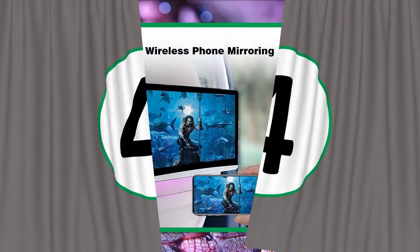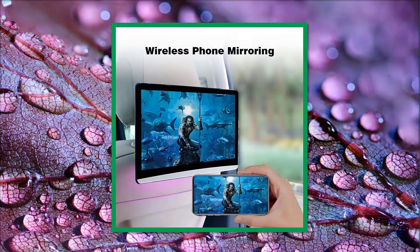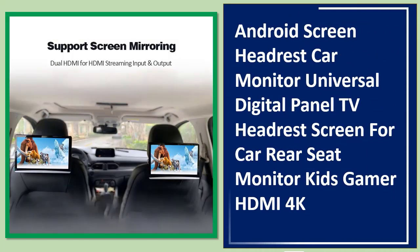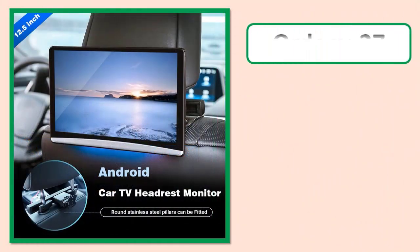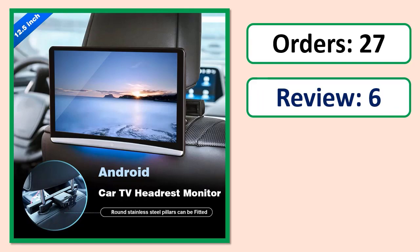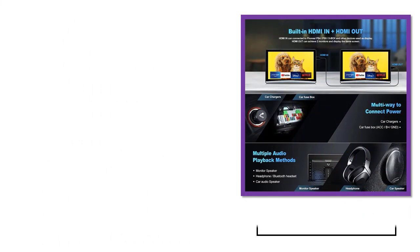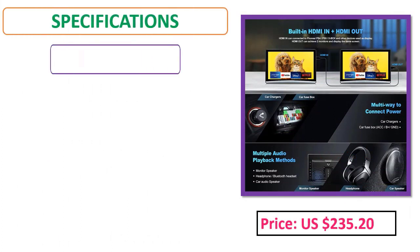Number 4: Android screen headrest car monitor — a universal digital panel TV headrest screen for car rear seat. Designed for kids and gamers, with HDMI and 4K support. See orders, review rating, and price specifications below.